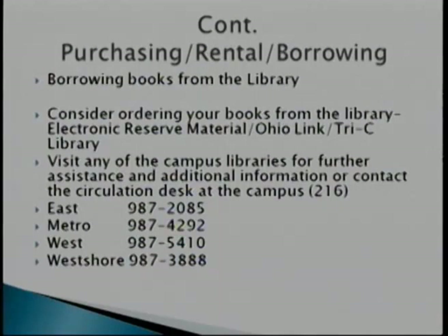You also want to consider the Tri-C library. We offer Ohio Link and books on reserve too — many books professors require are actually on reserve in the library. Make sure you contact one of our libraries; they can help you. Each campus and their phone numbers are listed so you can call them. You don't have to buy books out of the bookstore necessarily — you can use the libraries. They have all the information available for you.